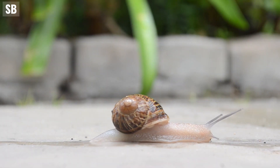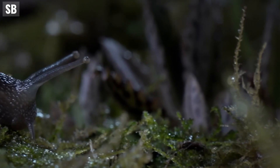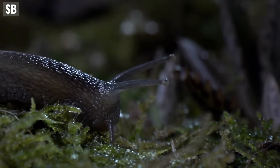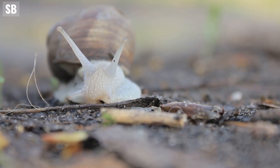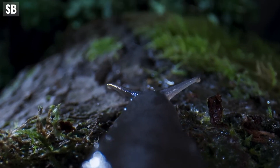Despite their slow movement, snails and slugs possess various senses that help them thrive in their environments. They have eyes on top of tentacles, with the ability to see and sense their surroundings. Additionally, they rely heavily on their sense of smell and touch to navigate their surroundings and find food.